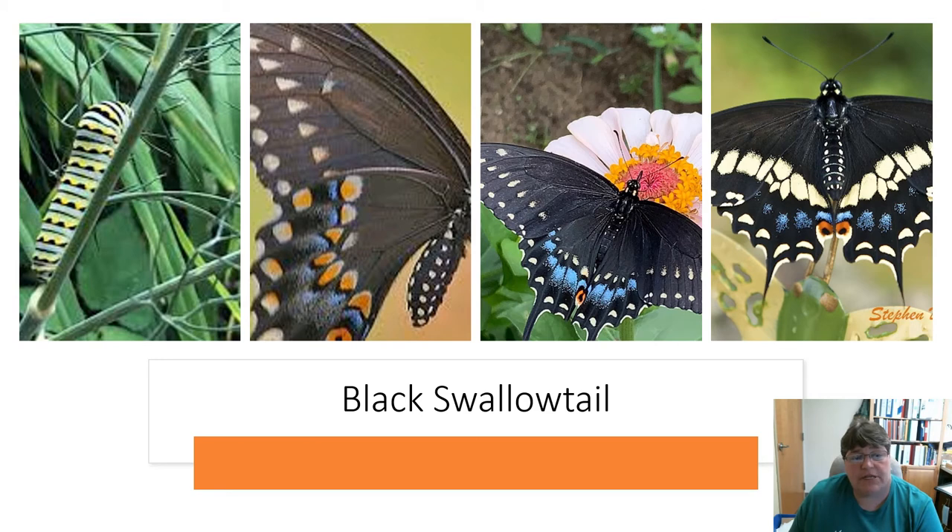Next one is the black swallowtail — a beautiful, beautiful butterfly. They're pretty big. The name 'swallowtail' comes from the tail-like extensions on their wings. You can also see the larva stage over on the left.